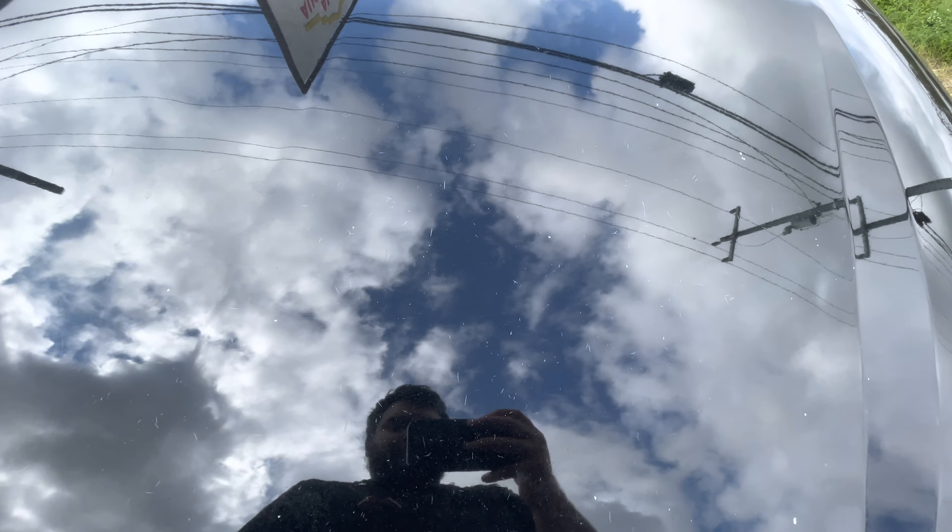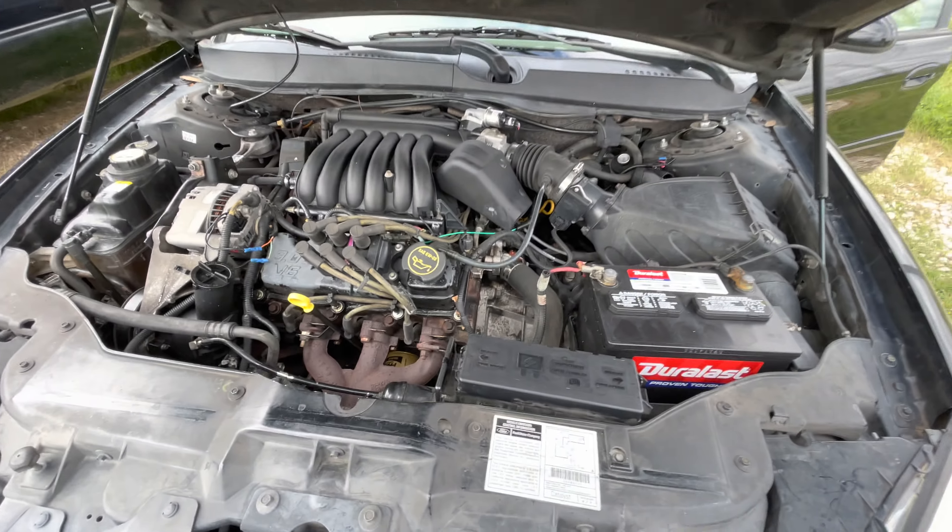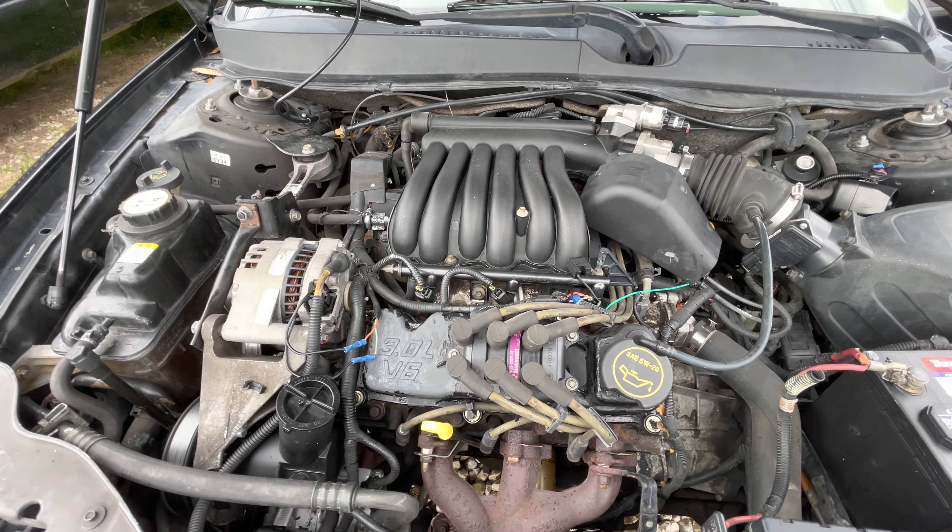Check out under the hood real quick — 3.0 liter V6.